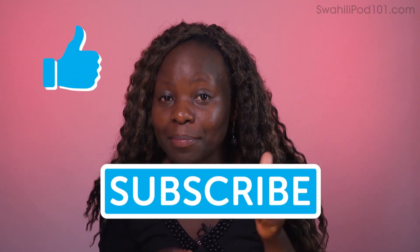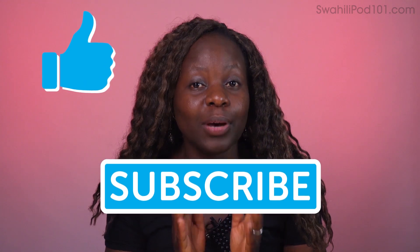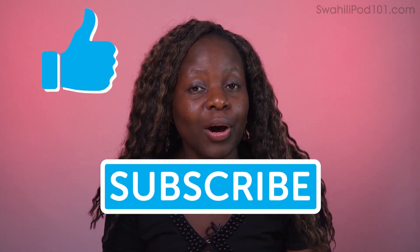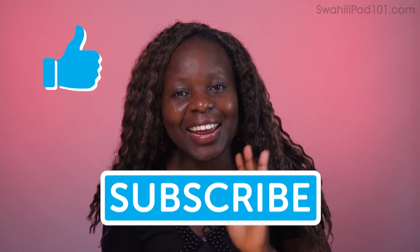We're done! Thank you so much for keeping up with me until the end of this lesson. Do you remember all those questions? They're very handy, and I really recommend that you have them at your fingertips whenever you visit Kenya. If you liked our lesson, give us a thumbs up, leave your comments, and don't forget to visit SwahiliPod101.com for more lessons. See you next time — kwa heri, tuonane!